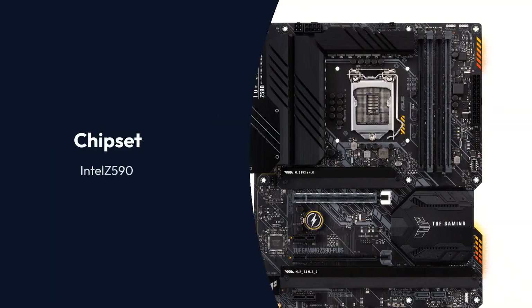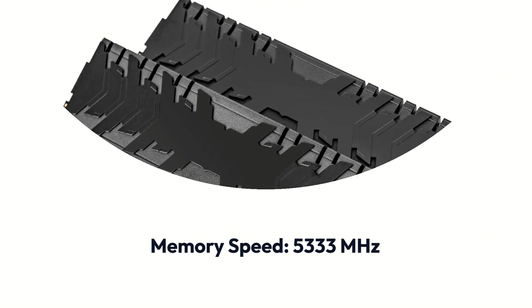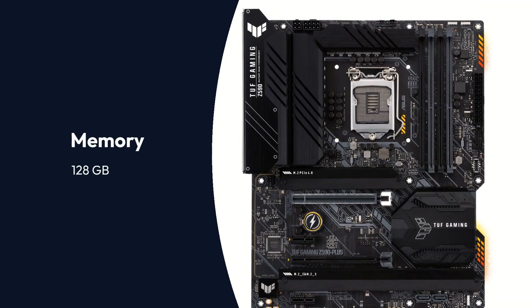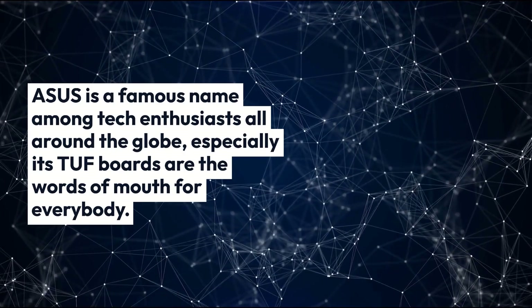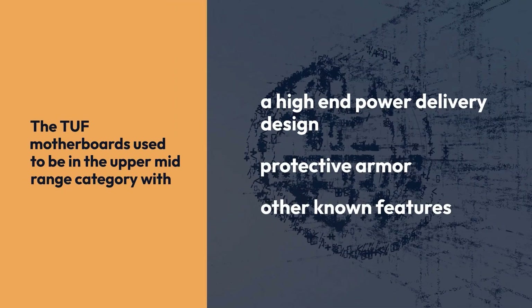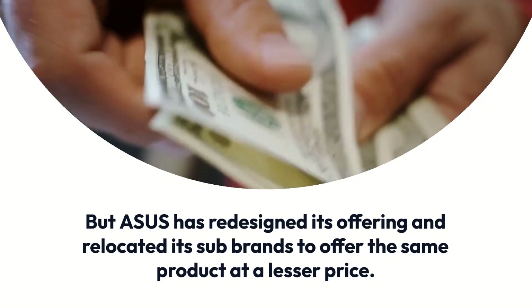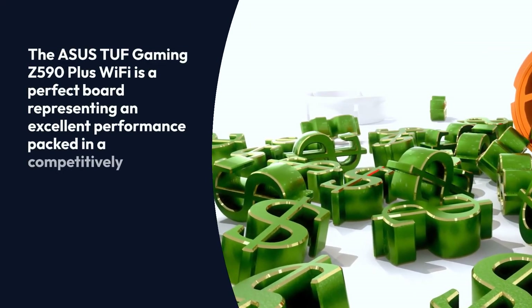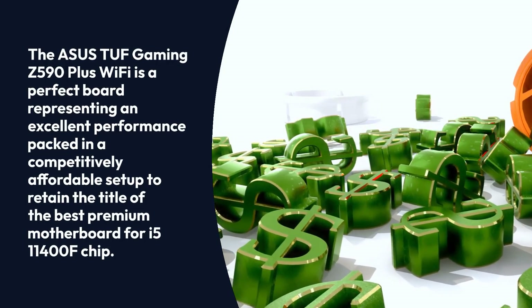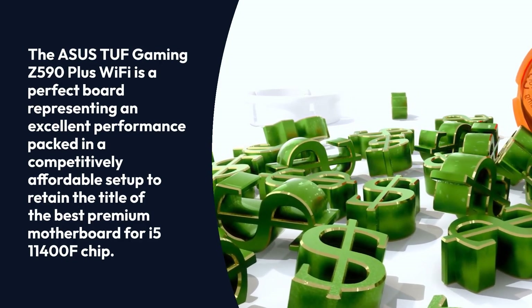ASUS TUF Gaming Z590 Plus Wi-Fi specifications: Brand - ASUS, Chipset - Intel Z590, Socket - Intel Z590, Form Factor - ATX, Memory Speed - 5333MHz, Memory - 128GB. ASUS is a famous name among tech enthusiasts all around the globe, especially its TUF boards. The TUF motherboards used to be in the upper-mid-range category with a high-end power delivery design, protective armor, and other known features. But ASUS has redesigned its offering and relocated its sub-brands to offer the same product at a lesser price. The ASUS TUF Gaming Z590 Plus Wi-Fi is a perfect board representing excellent performance packed in a competitively affordable setup, retaining the title of the best premium motherboard for the i5-11400F chip.